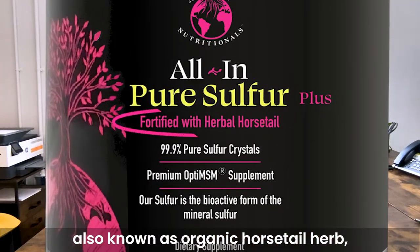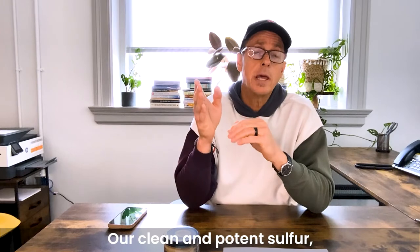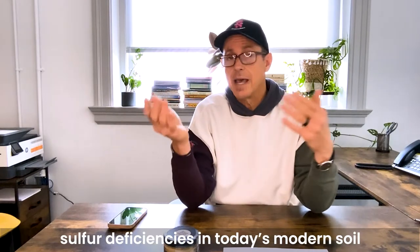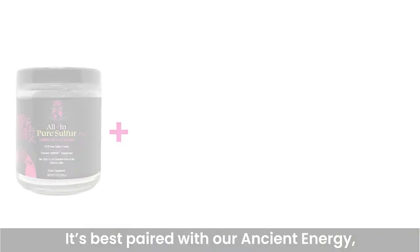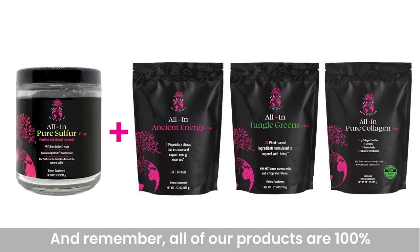We also add organic shaved grass, also known as organic horsetail herb, which makes our All In Pure Sulfur completely unique to the market. Our clean, potent sulfur is a clear choice to protect against the harmful effects of sulfur deficiencies in today's modern soil and modern diet. It's best paired with our Ancient Energy, our Jungle Greens, and our Pure Collagen.